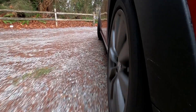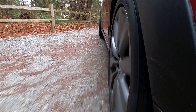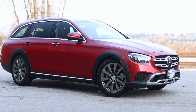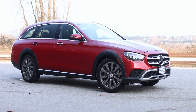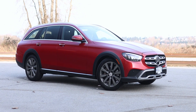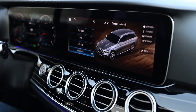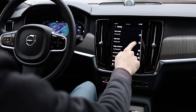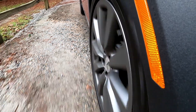As for going off the beaten path, both wagons have off-road drive modes which will raise the air suspension if equipped, and adjust the throttle, transmission, all-wheel drive system, and stability and traction control programs for the best possible traction. Both wagons also have downhill descent control, which is like cruise control for slow-speed off-roading. While neither was designed to tackle the Baja 1000, they are just as capable as their SUV counterparts.